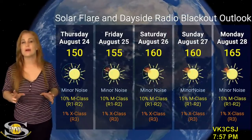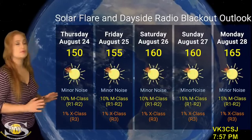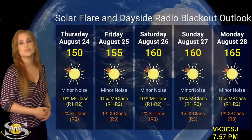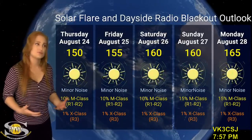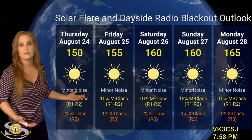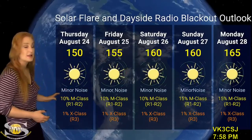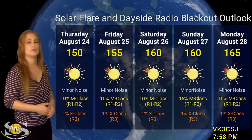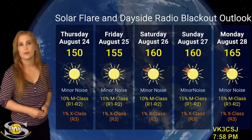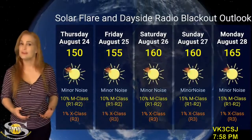Switching to the solar flare and dayside radio blackout outlook: we do have a lot of active regions in Earth view but not a lot of big flare activity. Solar flux is staying in the 150s and is likely to ramp up into the 160s before week's end as new regions rotate into Earth view. For amateur radio operators and emergency responders, there's really good dayside flux meaning good radio propagation. NOAA is giving us about a 10 to 15% chance of M-class flares at an R1 to R2 level radio blackout. We have no real risk for X-class flares at an R3 level, so enjoy great radio propagation and decent GPS reception.